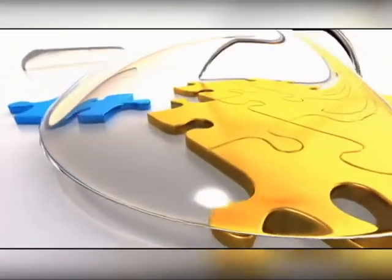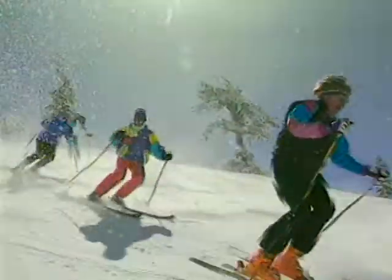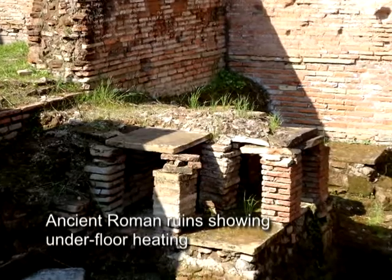FlexTherm works very differently from traditional heating sources. First, it uses the mass of the floor to store the heat and redistribute it to the objects and the people in the room. The best way to think about it is think of a cool spring day. If you're standing in the sun, you feel warm — you feel the radiant heat from the sun. Move two feet aside in the shade and you feel cold. That's how radiant heat works.